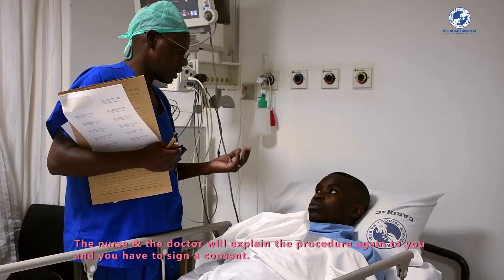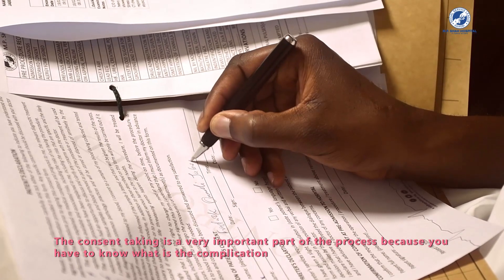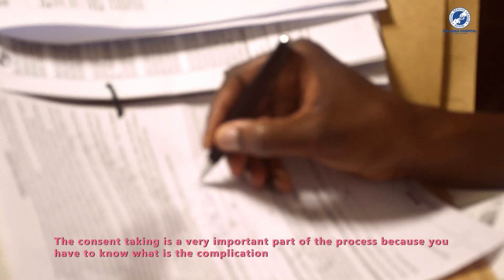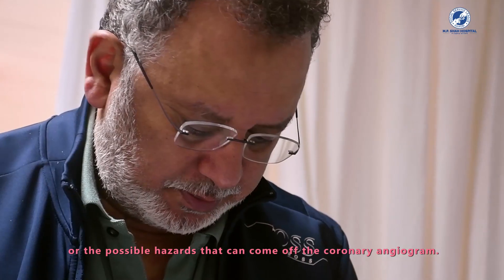The nurse and the doctor will explain the procedure again to you and you have to sign a consent. The consent is a very important part of the process because you need to know what the complications and possible hazards of the coronary angiogram are.